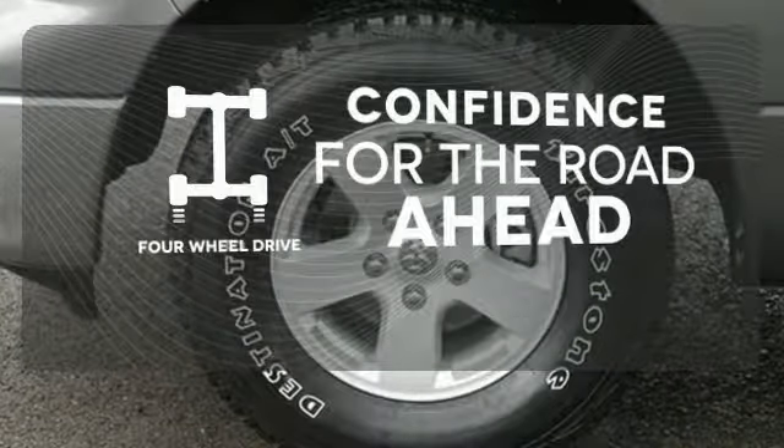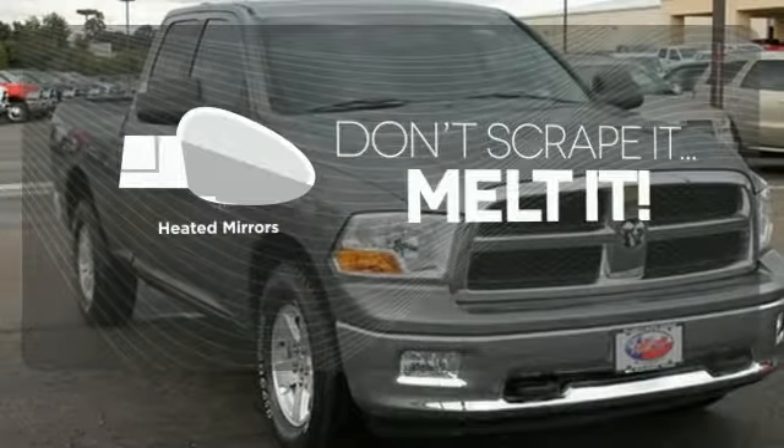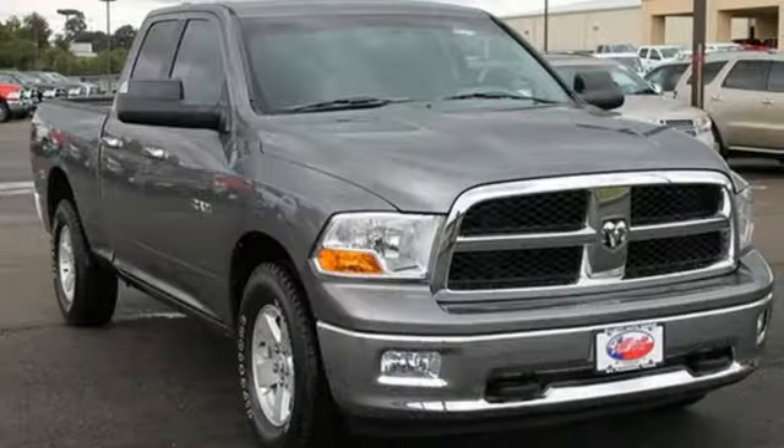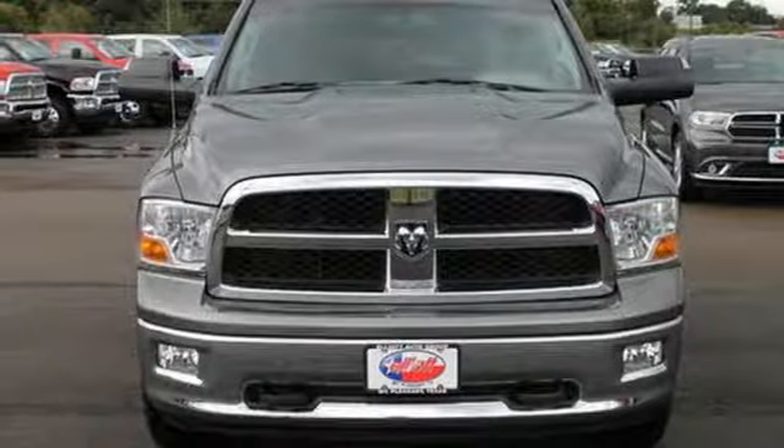Feel the confidence as you control the road with four-wheel drive. Avoid scraping snow and ice with heated mirrors. Whether you need a truck for off-roading, towing, hauling or an everyday commute, this world class Dodge Ram 1500 is the perfect choice.